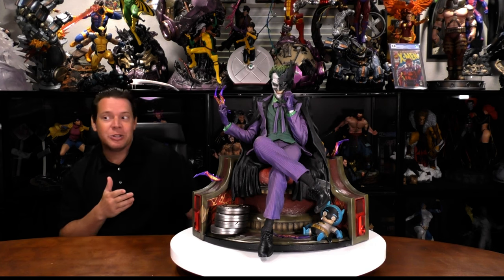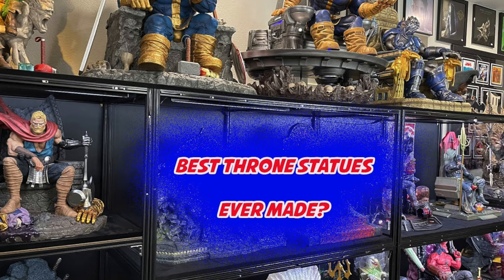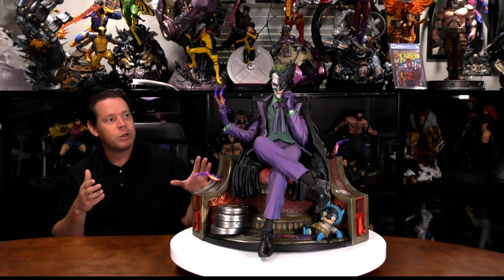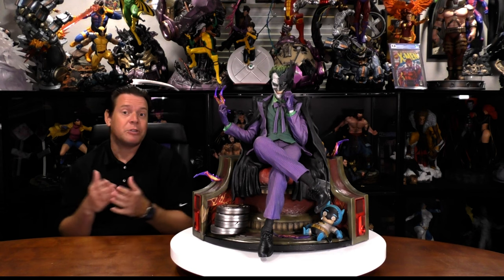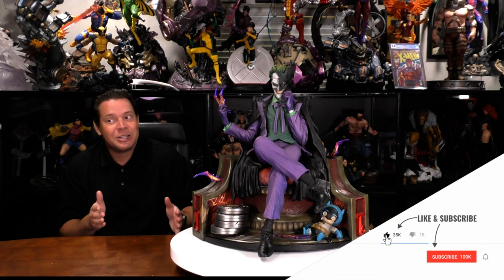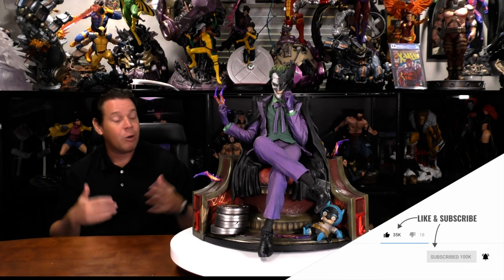I was kind of torn on this because it is a throne statue, and I have an entire statue wall of throne statues. You can check out an older video — it's changed since then. But the problem is those are all one-fourth scale, so smaller than this. So this is going to go in my DC collection. I'm almost done with my DC collection, which means another countdown is coming. We'll talk more about that in the Punchline video. For now, let's talk about this guy.